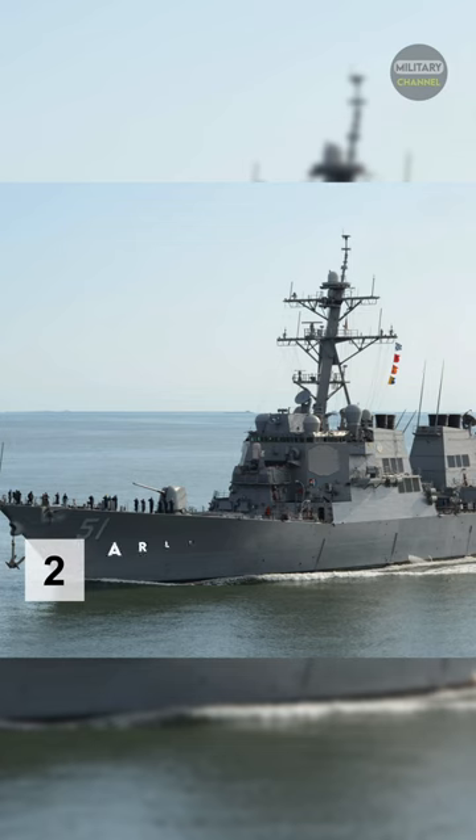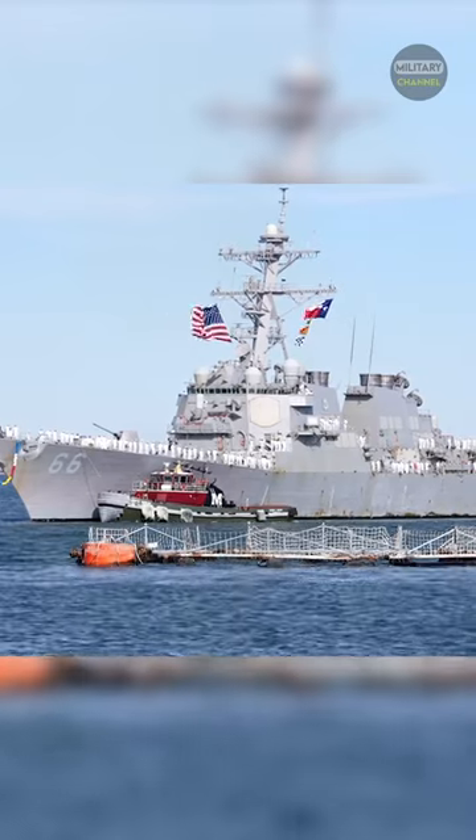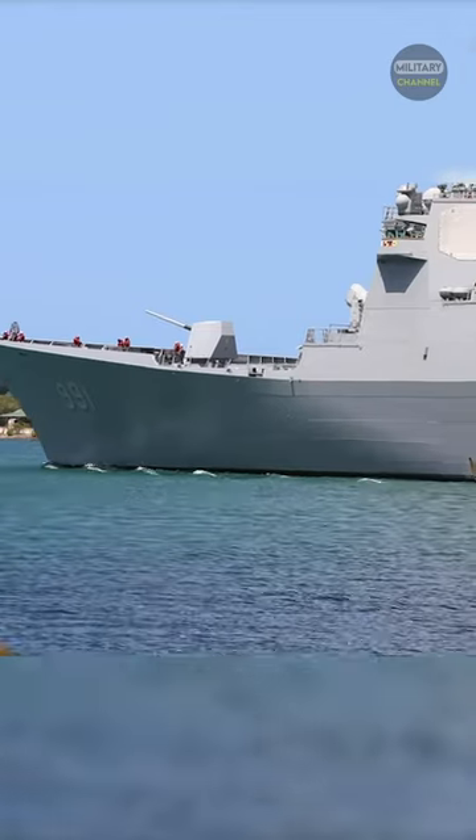Number 2: Arleigh Burke Class. The Arleigh Burke Class of Guided Missile Destroyers is a United States Navy class of destroyer built around the Aegis Combat System.